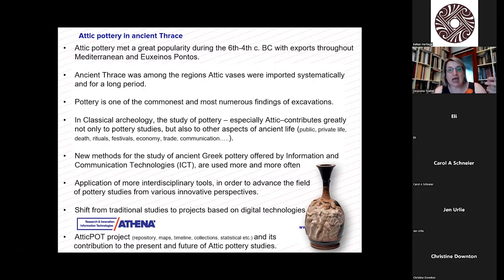This is because, of course, everything — or at least most objects — were made of clay. New methods for the study of ancient pottery are now offered by information and communication technologies, and we see them applied more and more often in archaeological research. We have the application of more interdisciplinary tools, meaning that we complement the traditional archaeological tools with those offered by ICT. With these interdisciplinary tools and approaches, we try to advance the field of pottery studies from various innovative perspectives.